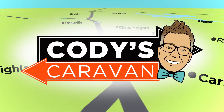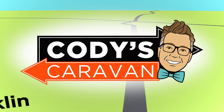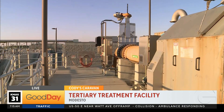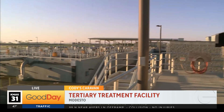They've got the first recycled wastewater treatment plant in Northern California. Cody is there this morning with the caravan taking a little tour around. This is incredible — it is incredible what they do every day. 15 million gallons of water a day are recycled at this plant. We had some viewers go 'eww' and I said this will not stand. This is a modern marvel, people.